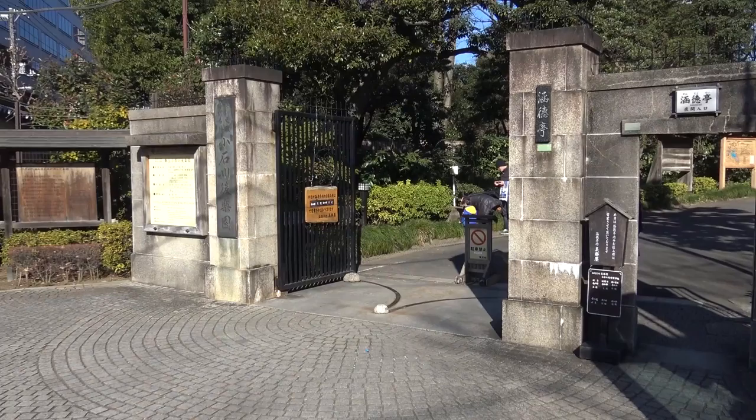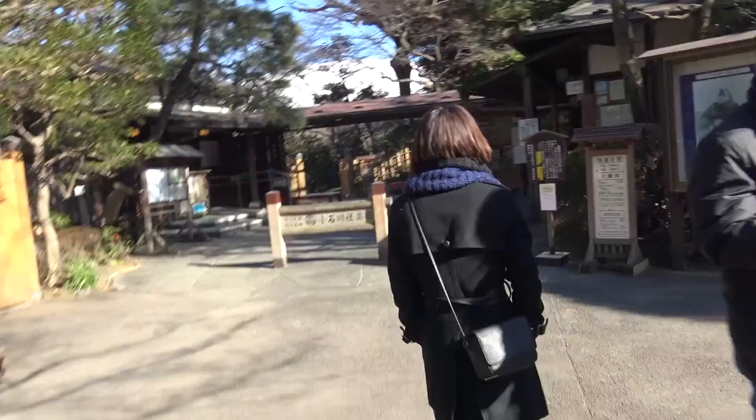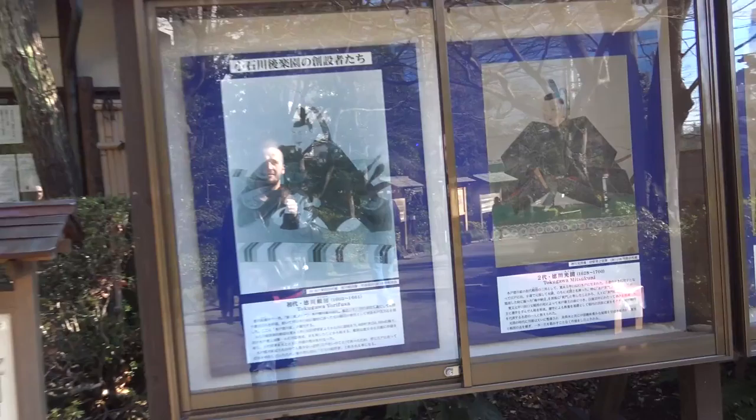This is Kouraku-en, one of the more popular landscape gardens in Japan. I have a feeling this place would be better in one of the four seasons, but we're technically kind of in the middle of seasons, so everything is kind of dead.